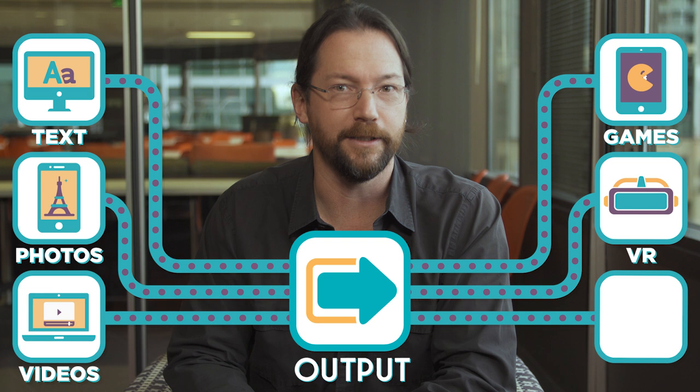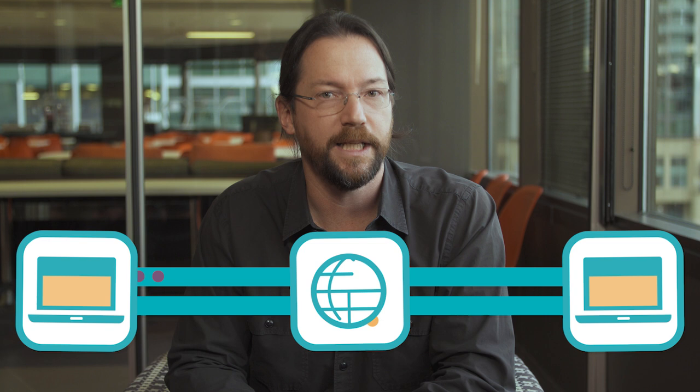How a computer outputs information depends on what the computer is designed to do. A computer display can show text, photos, videos, interactive games, or even virtual reality. The output of a computer may even include signals to control a robot. And when computers connect over the internet, the output from one computer becomes the input to another, and vice versa.